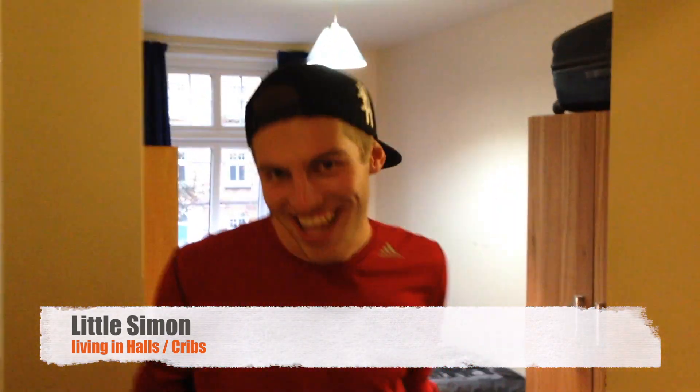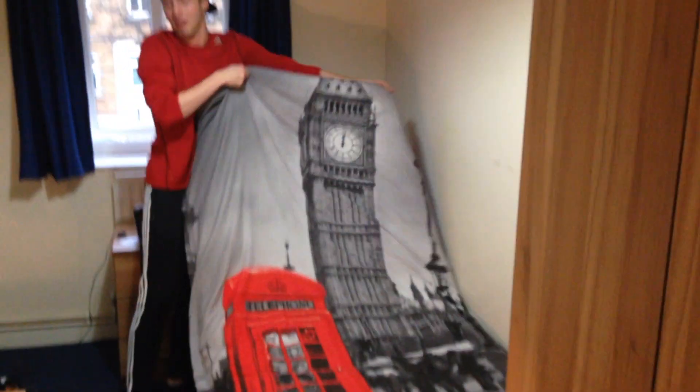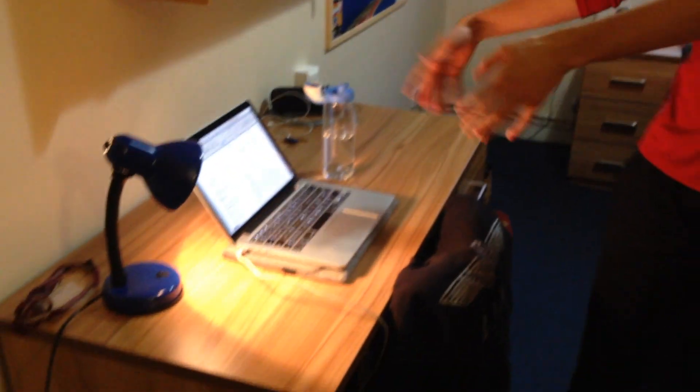Oh hey, come in! Welcome to my crib. So as you can see, this is where I live. Here is my beautiful space — I have my bed with my lovely London bed sheets on it, and my desk where I normally work. I was just working on something right now. My closet is over there.